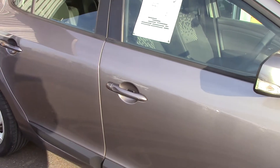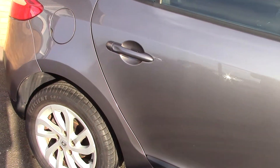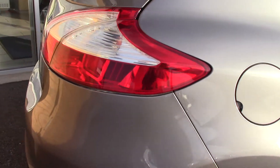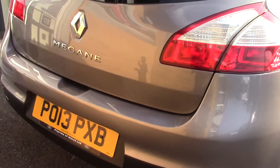This vehicle has done around 43,000 miles. It can achieve an average fuel consumption of 40 miles per gallon. It has an annual road tax of £185.